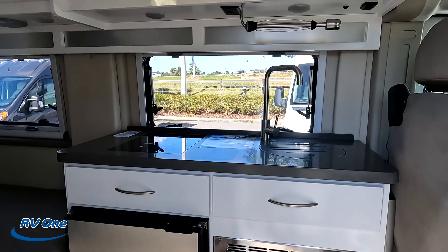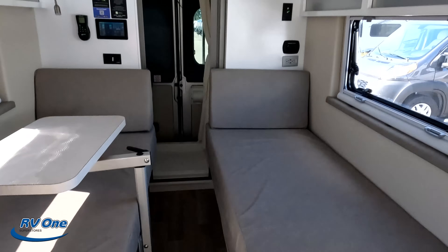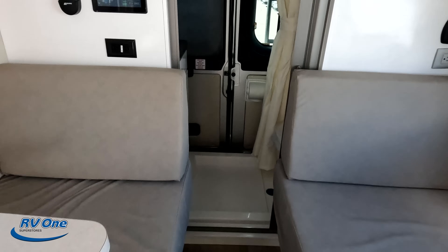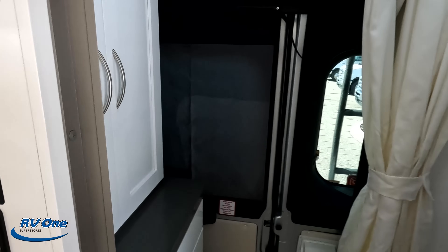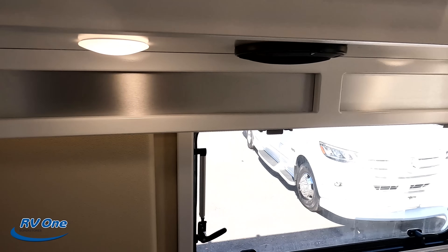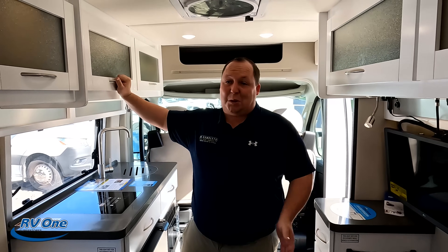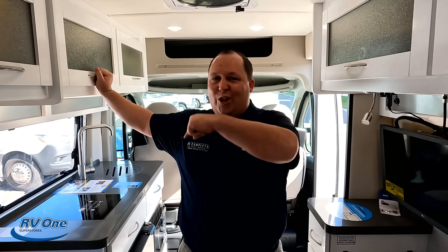Look at this — white interior! There's plenty of walkway when you come through to get to the bathroom back here. Very interesting — I've never seen this floor plan. And Andrea, there's no slide-outs, but we would still like to take a moment to thank the sponsor of this episode: U-Steps. U-Steps is an easy-to-use telescoping ladder.